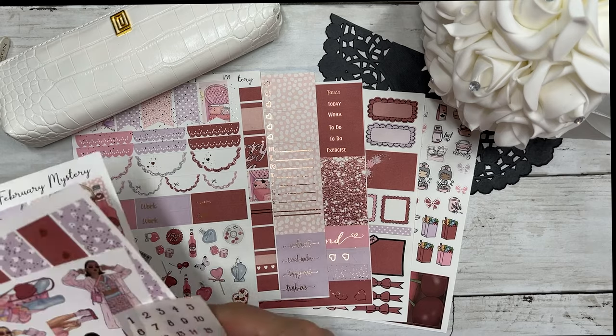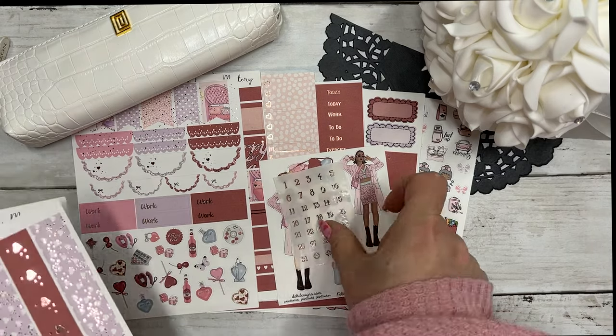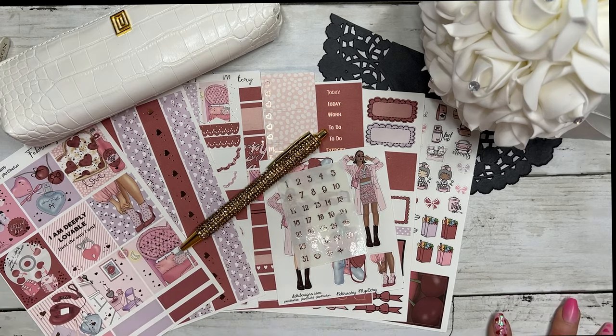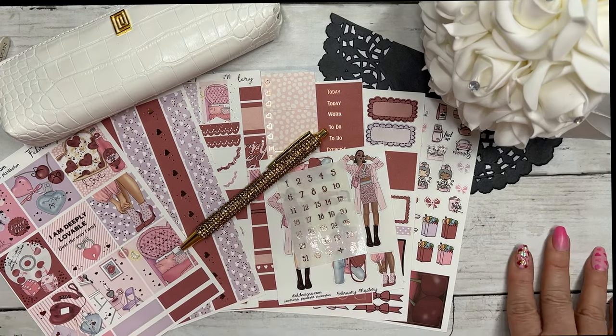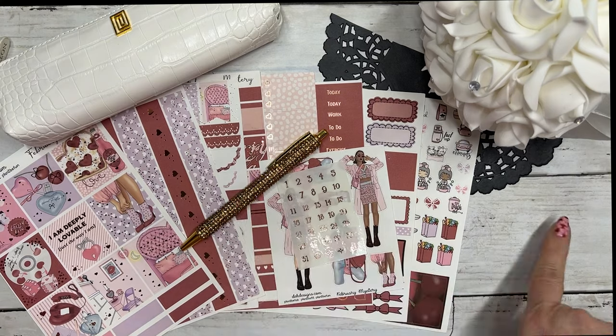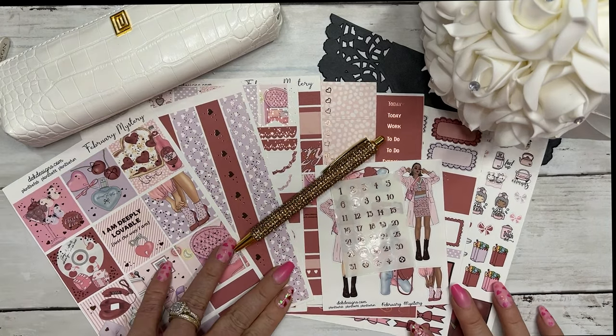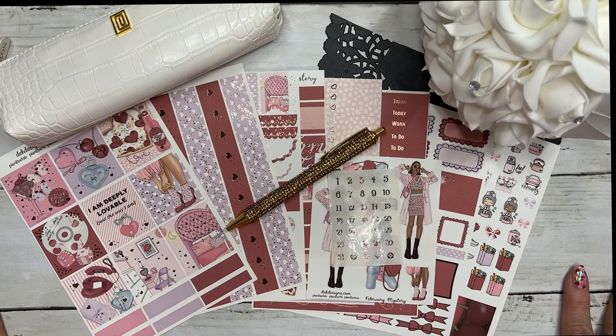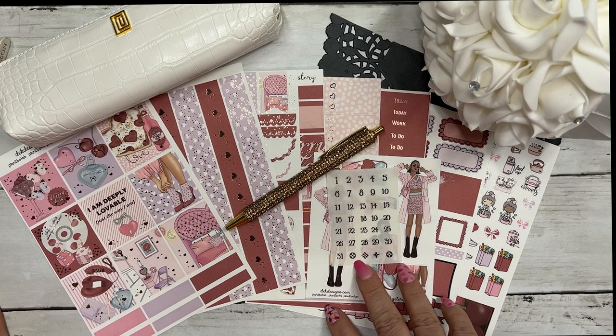So eight pages plus your fashion girls, date dots, and the pen. We have this one extra — like I said, it does have a little oopsie on it, and I would like to give this away. To enter the giveaway, please comment below.